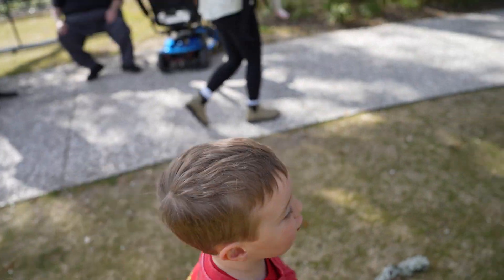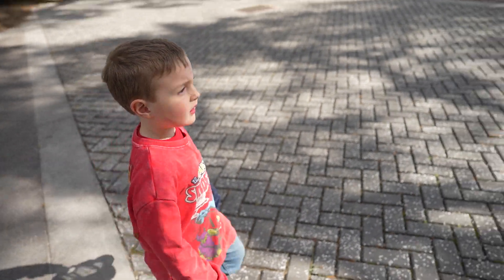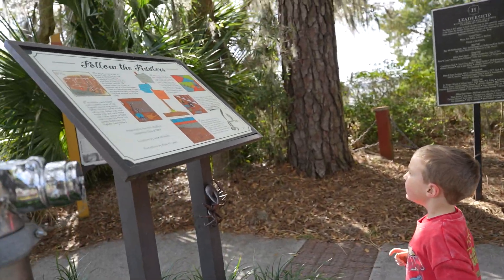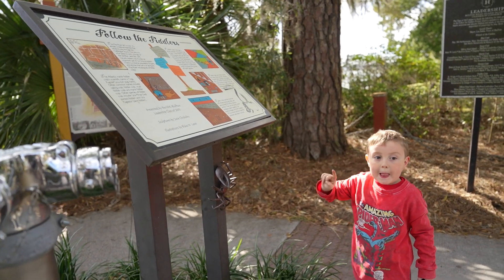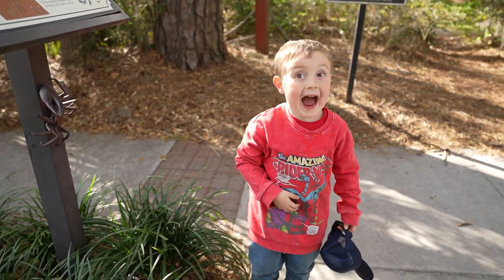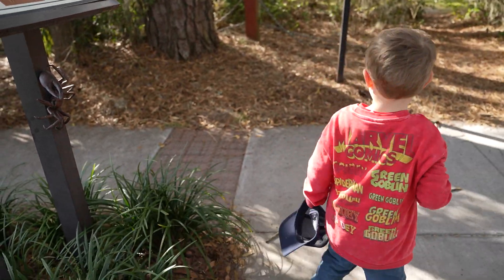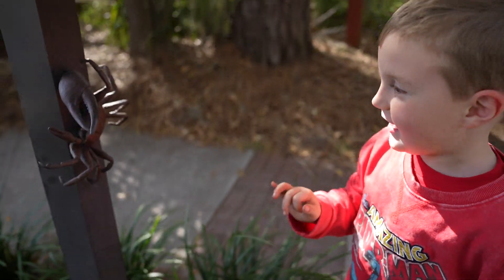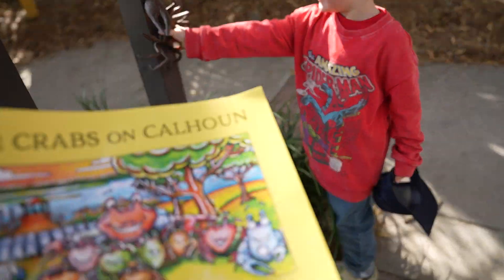We're keeping an eye out for a fiddler crab named Franklin — do you see him on any signs? There's a statue and a sign that says 'Follow the Fiddlers' — that's all about the crabs actually. There's one right there! Maybe look straight ahead, under the sign. You found the first crab! Of course he's not real. His name is Franklin.